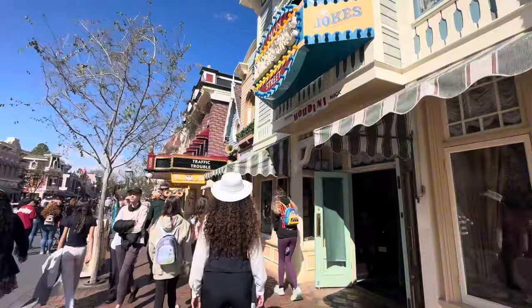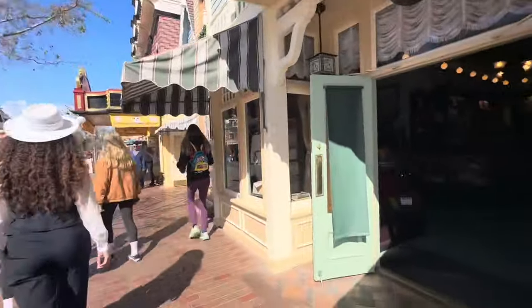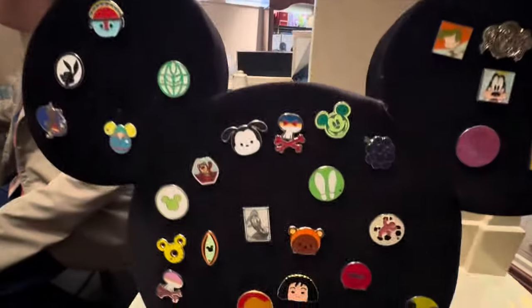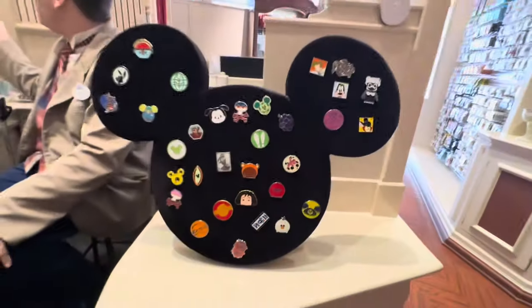We are going to be on the hunt for those today - hopefully we have some good luck and can come across some of those. Let's go ahead and start our journey. We're going to start off at the 20th Century Music Company, and here we are at our first board, but I'm not sure I see any of the new hidden Disneys on here.